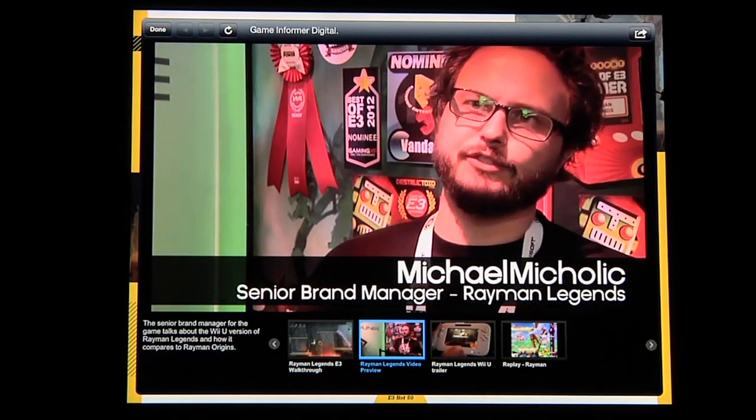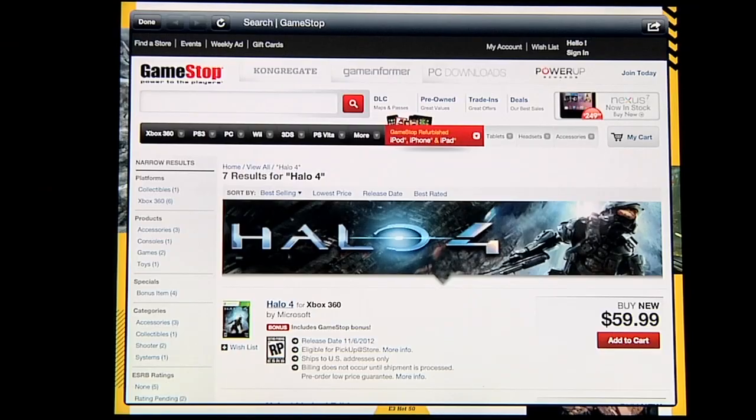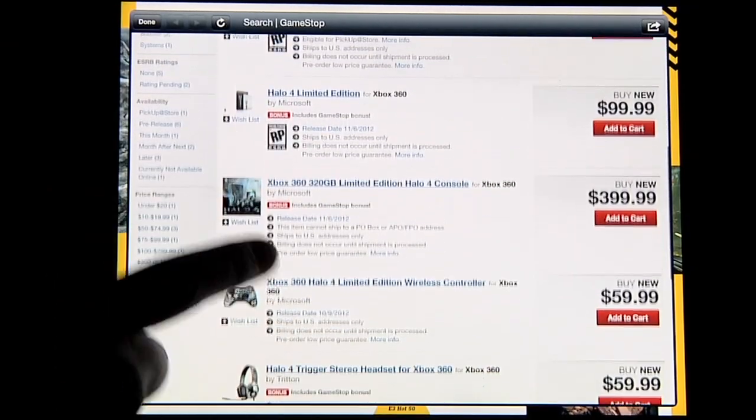So you love this game? When you look into Game Informer Digital, you'll find links, videos, and even pre-purchase or purchase links so you can get it right from the tablet app itself.